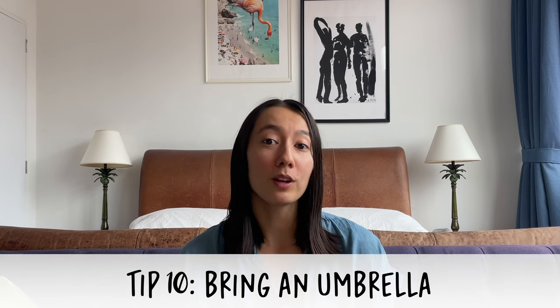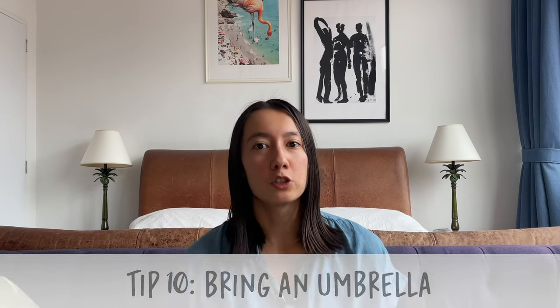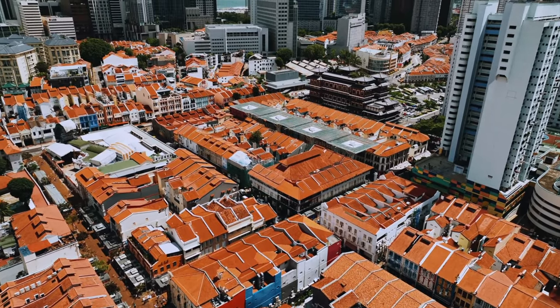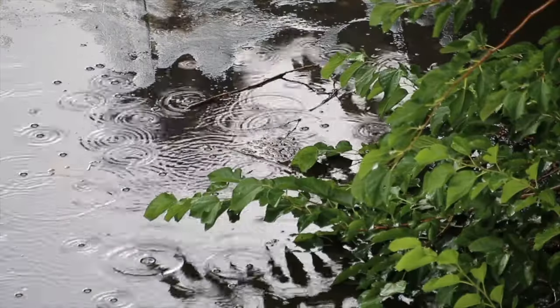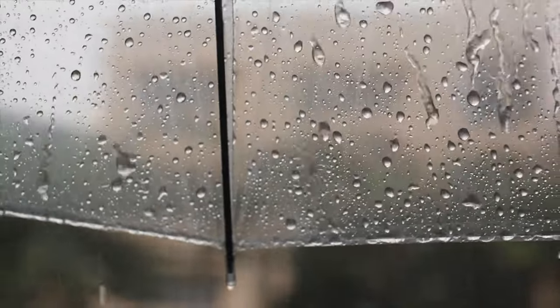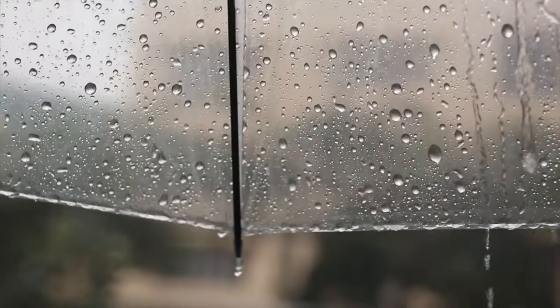Arguably the most important thing you should pack is an umbrella. The rain is so unpredictable in Singapore — it could start out as a really sunny beautiful day and within 15 minutes transform into a horrible thunderstorm that lasts for the rest of the day. I have been caught in too many downpours unprepared, so I highly recommend all of my guests bring one, and each time I leave the house I make sure to grab a small umbrella to throw in my bag. Another benefit is that you can also use it when it's sunny to shield yourself from the strong sun, and many Singaporeans use their umbrellas for both purposes.